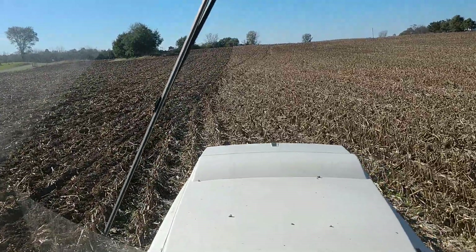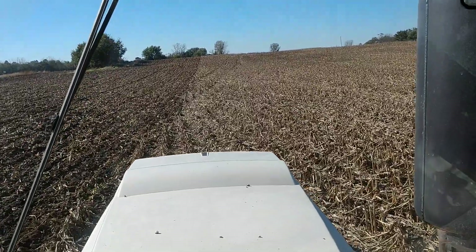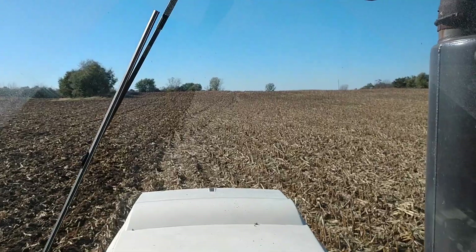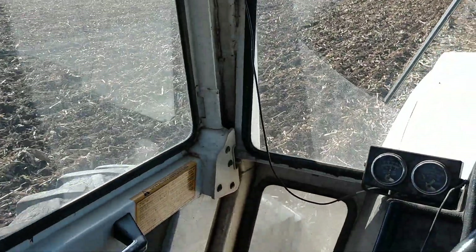Today we're chisel plowing. Got a couple of three inches of rain a few days ago and today we're chisel plowing with the 4890.